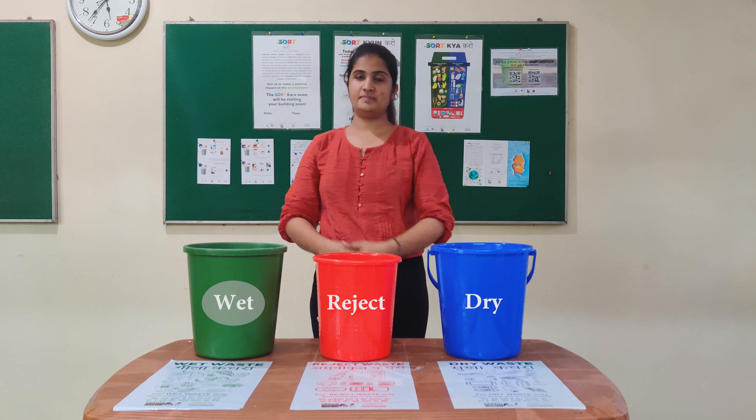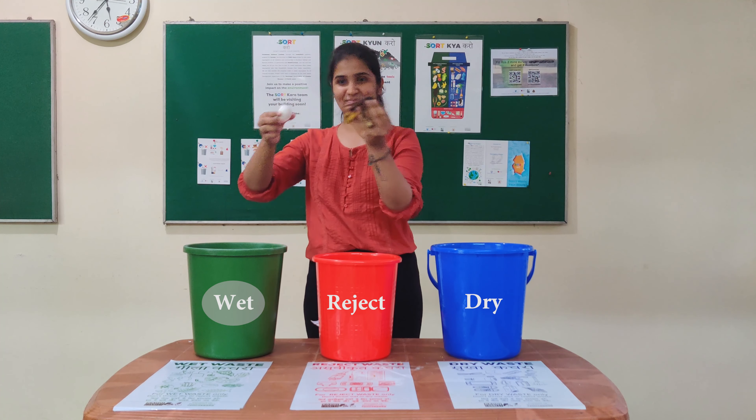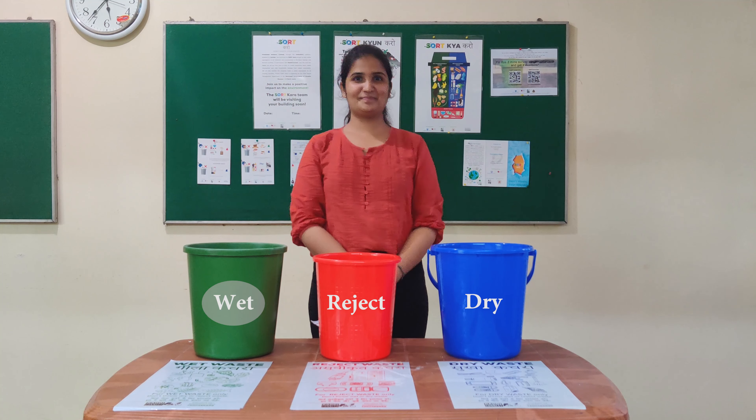Wet are natural items which can be composted. A few examples are this banana peel and egg shell that usually come out of the kitchen.